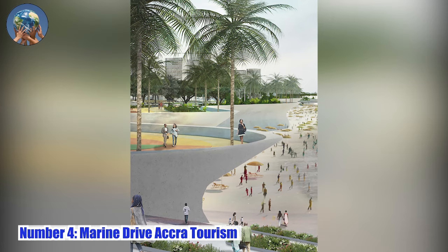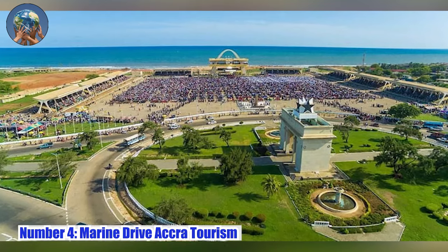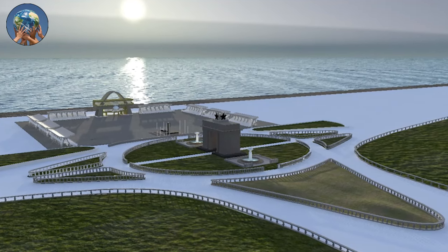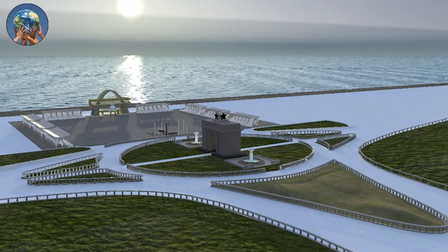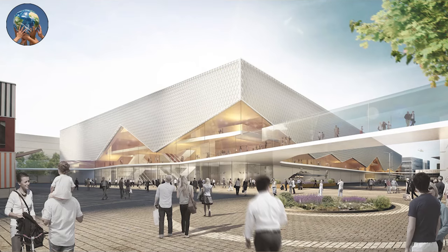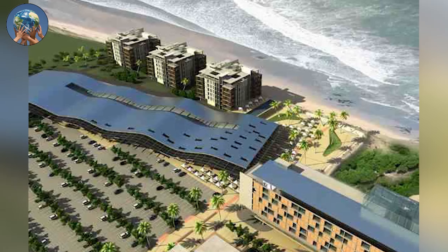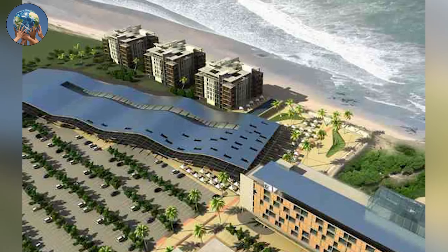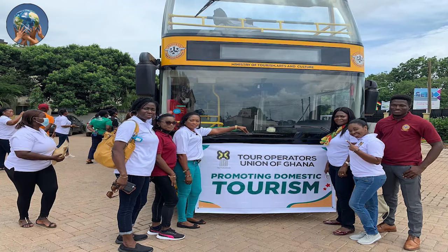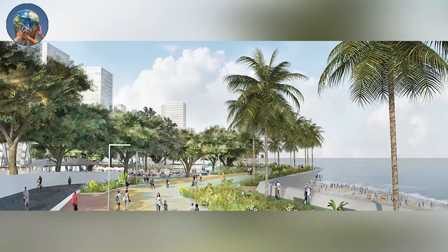Number 4: Marine Drive Accra Tourism Project. This is a 241-hectare redevelopment plan for Accra's waterfront that stretches from Independence Square to the coastline, culminating in a coastal overlook with broad, dramatic scenery across the Gulf of Guinea, into a new public infrastructure that features commercial and exhibition centers, offices, a beach soccer pitch, and recreational and retail facilities. The project, estimated to cost about $1.2 billion, is developed by Ghana's Ministry of Tourism, Arts, and Culture, and is projected to provide about 15,000 jobs upon completion in 2027.